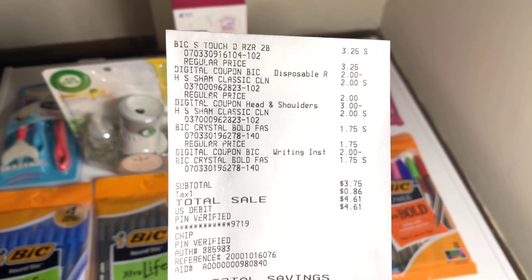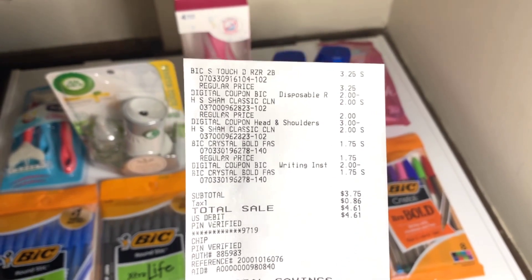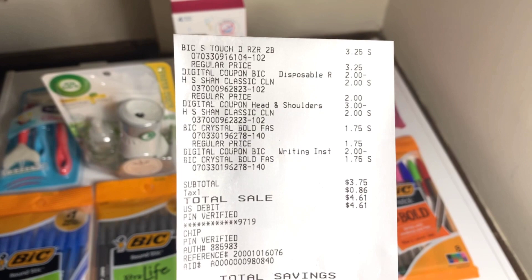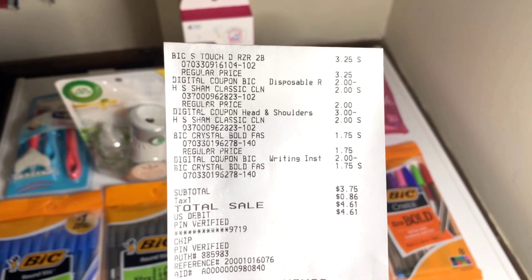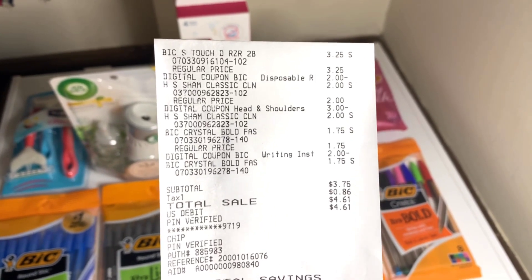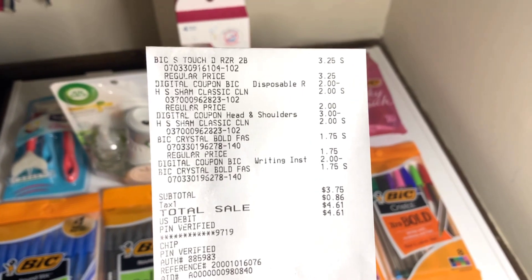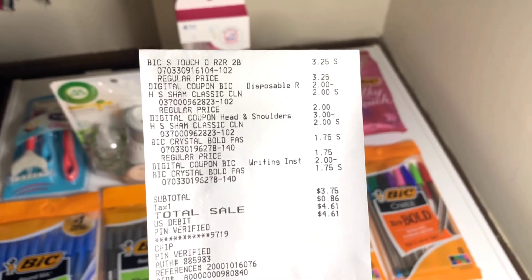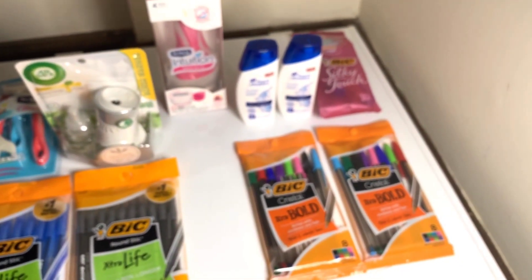For the razors I used a two dollar off coupon. I got the Head and Shoulders and used a three dollar off coupon. I got two packs of pins and there's a two dollar off coupon for those as well. That covers that transaction.